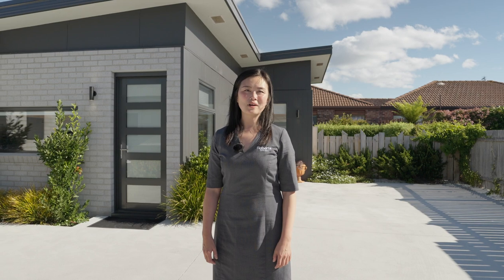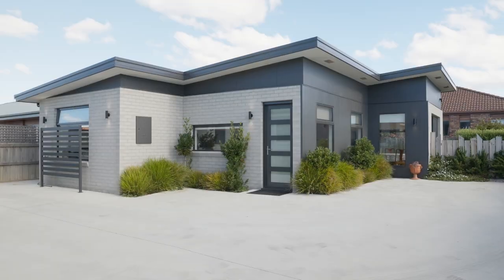Hi, I'm Sarah Poe from Robertsville Estate, Davenport. Welcome to Unit 2 at 91 Parker Street, Davenport.